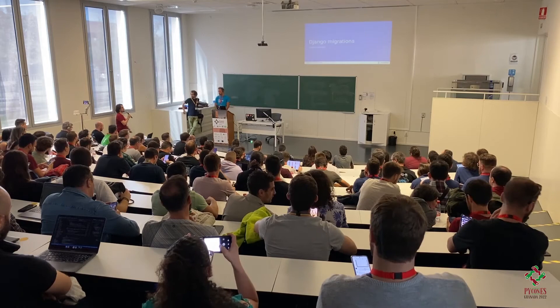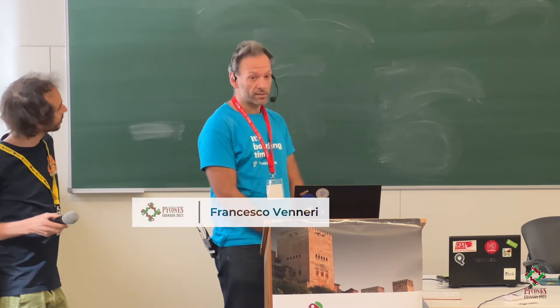Welcome, Francesco and Israel, with the talk 'Django Migrations Without Downtime.' I'm Francesco. I work for TravelPerk and Israel is one of my colleagues. We both work as software engineers, so let's deep dive into the topic.